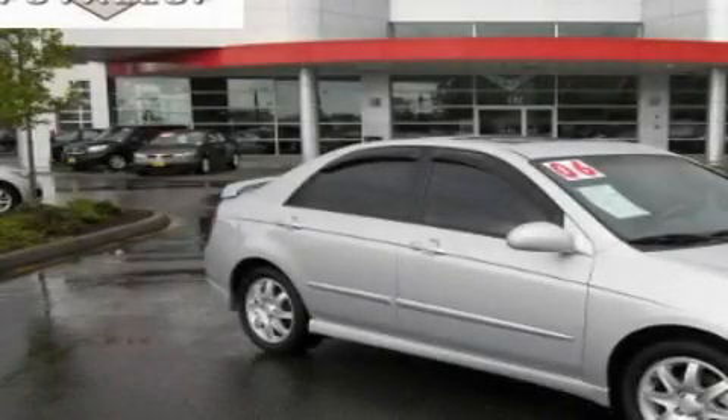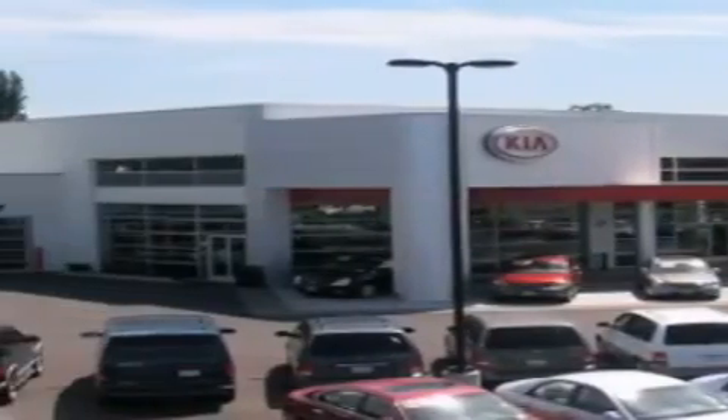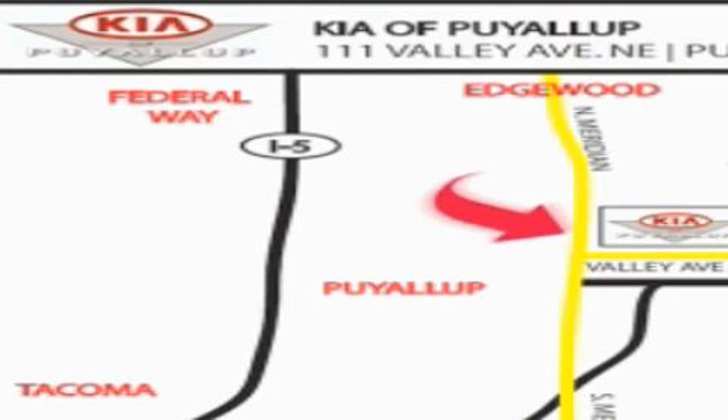Contact us today to arrange your test drive. Kia of Puyallup is easy to find. Look for our six-acre dealership off of Highway 167 and just minutes from anywhere.